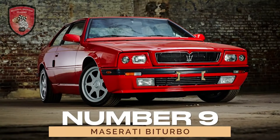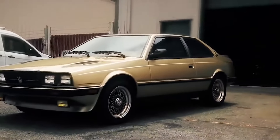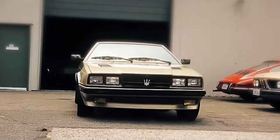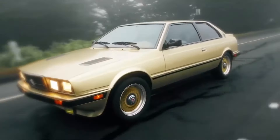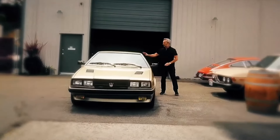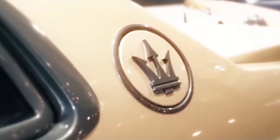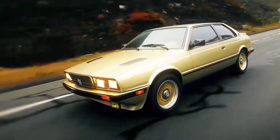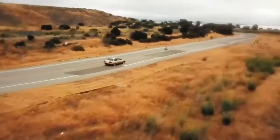Number 9: Maserati Biturbo. Revive the spirit of the 80s with the Biturbo, a legendary sports car that continues to evoke nostalgia among aficionados. Produced from 1981 to 1994, this coupe offers a range of engines, including a potent 3.2-liter V6. Despite mixed reviews on reliability, the Biturbo's undeniable charm and performance ensure its place in Maserati's Hall of Fame.